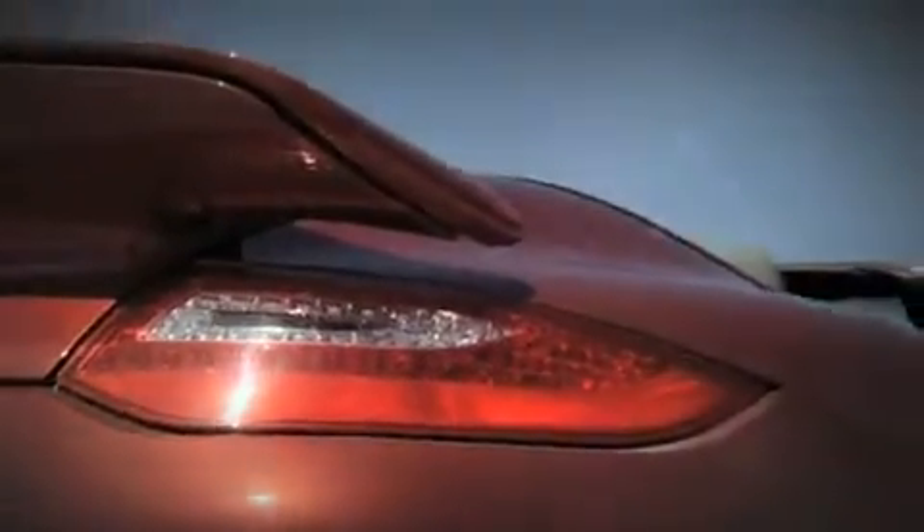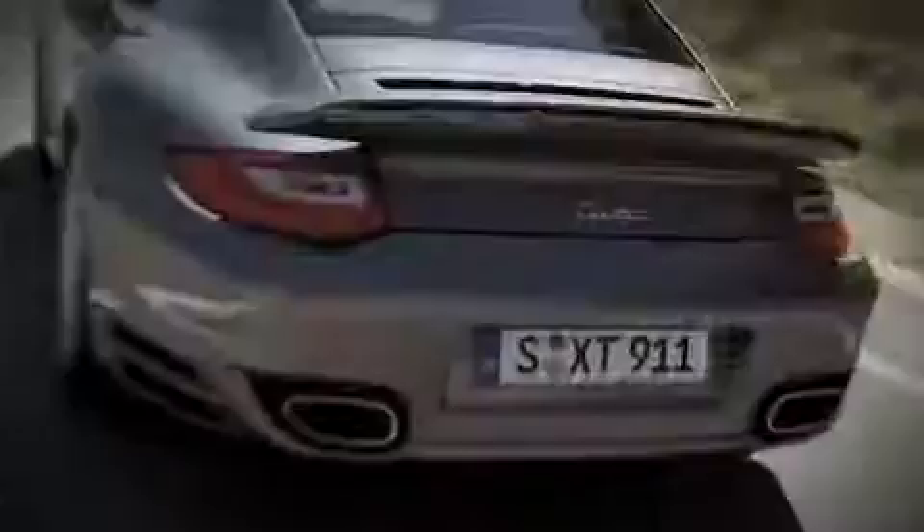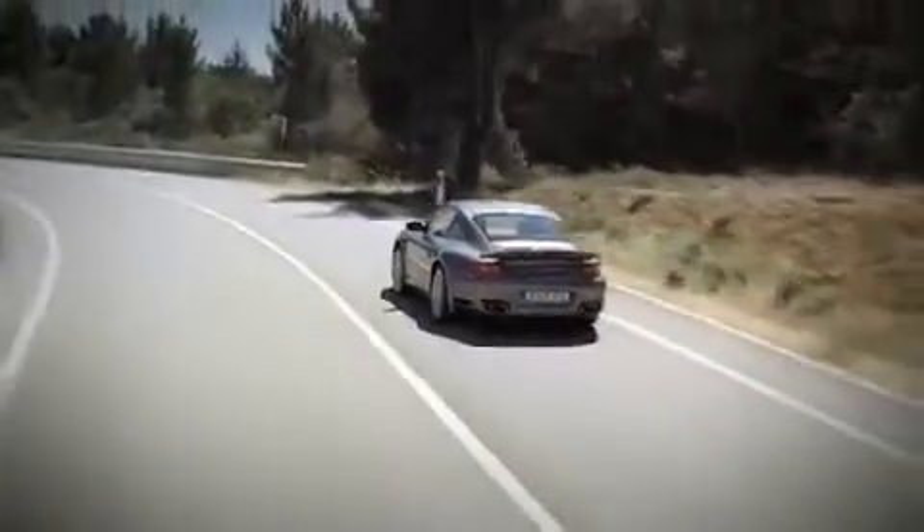The rear end has new LED taillights which extend outwards to the wings and are tapered. The rear end has changed when it comes to the aerodynamic balance which is characteristic of the 911 Turbo. The biplane spoiler deploys at 120 km per hour, 75 miles per hour, and retracts at approximately 60 km per hour, just over 37 miles per hour.